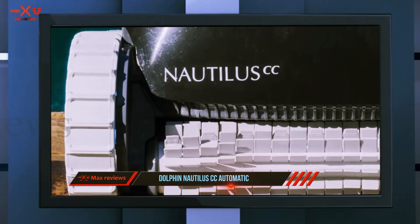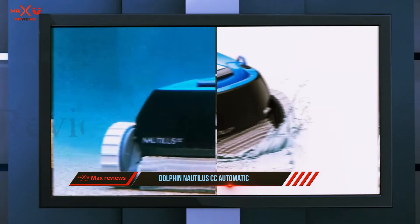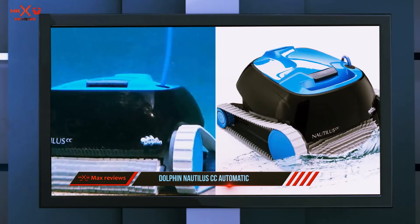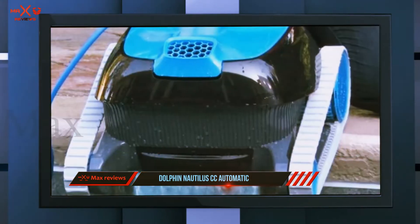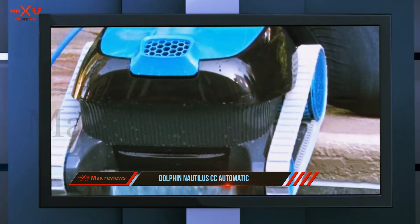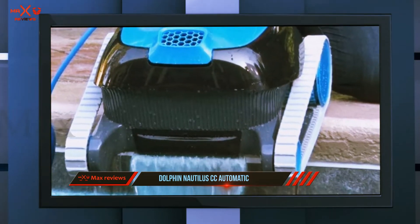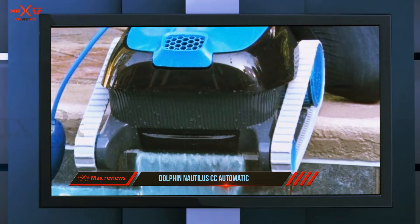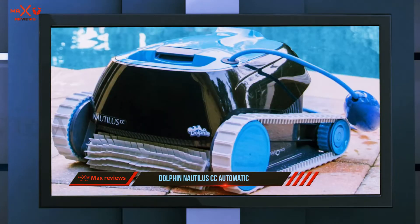It offers three automatic settings — every day, every two days, and every three days — so you can choose the appropriate one. The device doesn't require buying a separate booster pump to work with. It's 8x more energy efficient than many other suction and pressure pool cleaning machines. Its clever cleaning technology allows it to identify and target debris and dirt instead of running in random patterns.